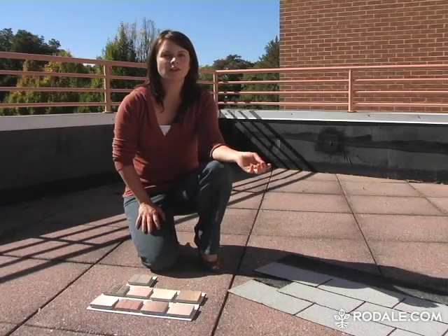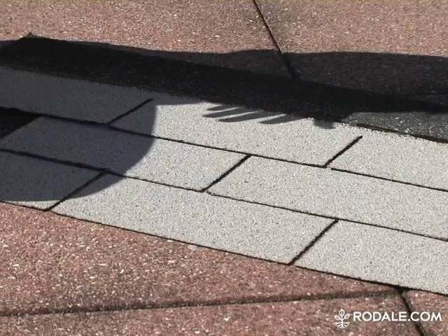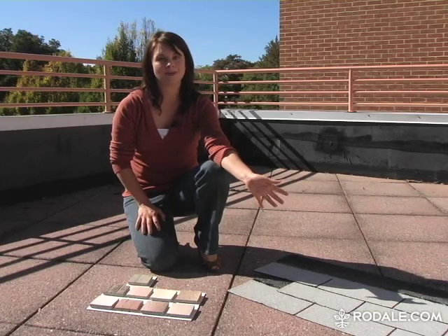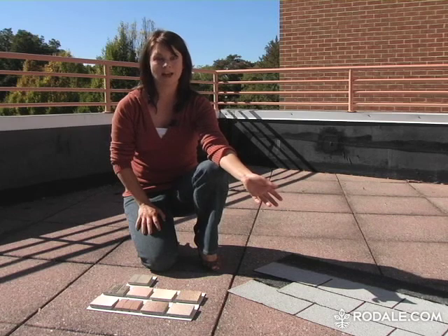Second, if you have shingles on your roof, consider replacing the black ones with white or lighter versions when building or renovating. These shingles cost the same as the black kind, and they're sold at the same home supply stores.